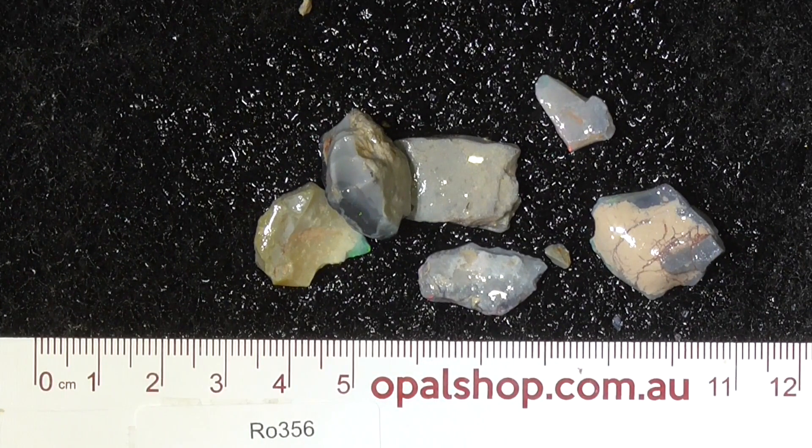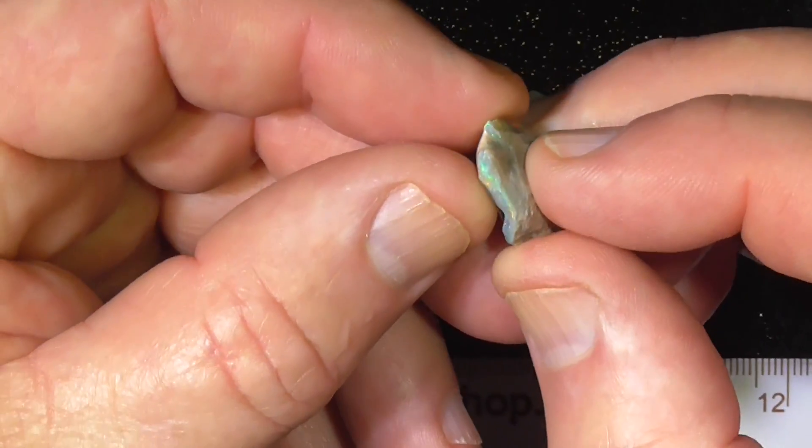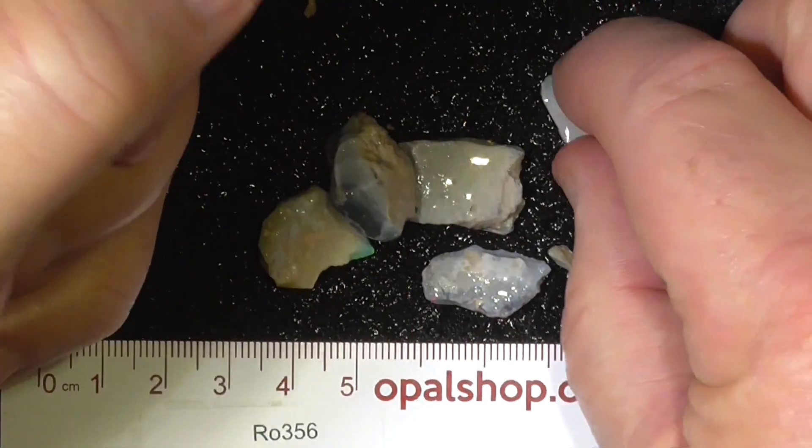G'day. Here's a few small pieces of seam opal from Lightning Ridge, Australia, in the opal shop. A little colour band there. Nice bright material.